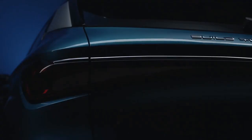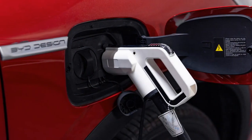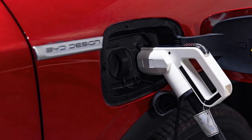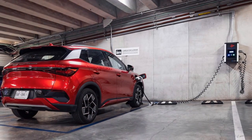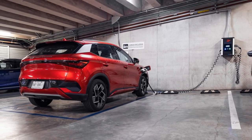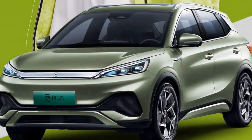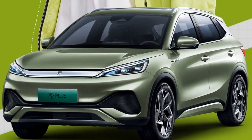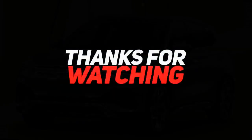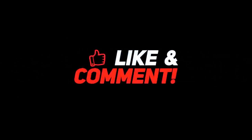5. Handling — electric vehicles often have a low center of gravity due to the placement of heavy battery packs, contributing to stable and responsive handling. The 2024 BYD Yuan Plus benefits from this characteristic, providing agile and confident handling, especially in corners and tight maneuvers. 6. Regenerative Braking — the Yuan Plus features regenerative braking, a technology common in electric vehicles that recovers energy during braking and deceleration.